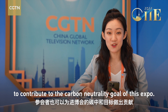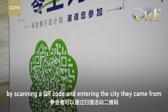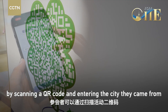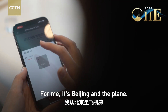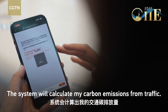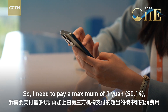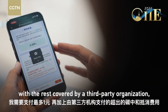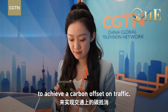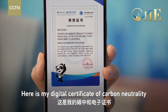There is also a way for participants to contribute to the carbon neutrality goal of this expo. Every participant can join the activity by scanning a QR code and entering the city they came from and the transportation they took to get here — for me, it's Beijing and the plane. The system will calculate carbon emissions from traffic, and participants can achieve carbon offsets by purchasing carbon assets. I need to pay a maximum of one yuan, with the rest covered by a third-party organization to achieve a carbon offset on traffic. I just completed the process, and here is my digital certificate of carbon neutrality.